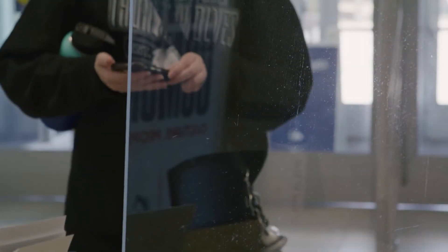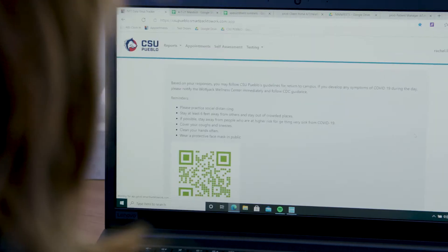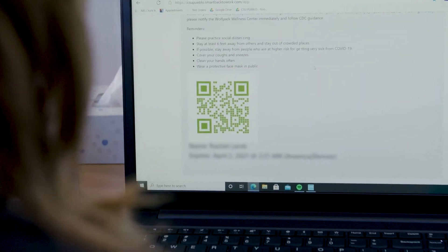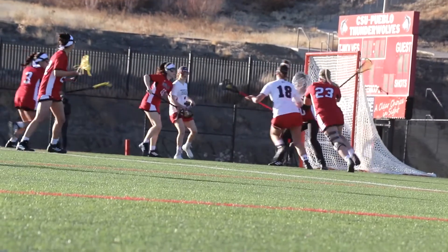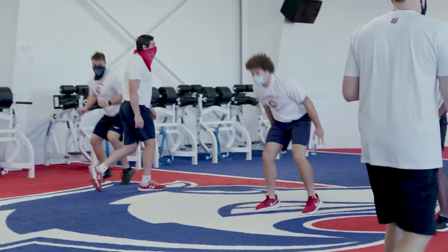Within two weeks of bringing the solution online, we were able to do a complete test of every single student and employee who was living, learning, and working on campus. That meant we were able to safely reopen our residence halls.